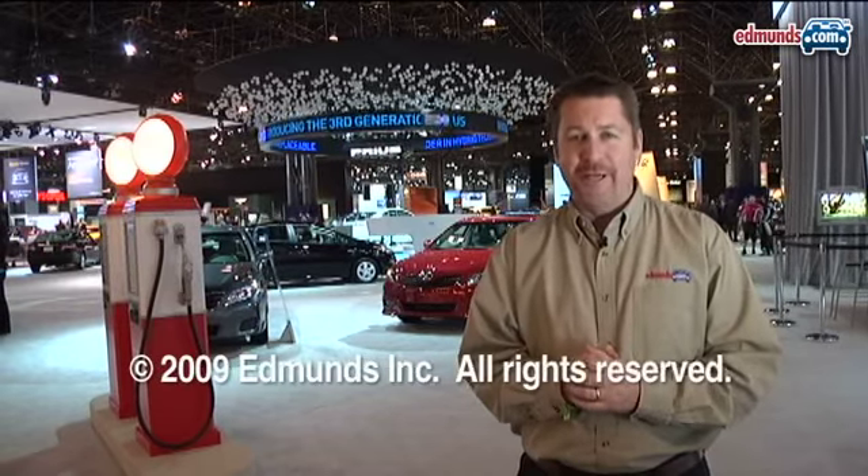So there's no one real wow car here in New York, but there have been several models that are significant. The great thing about most of these cars is that they should be hitting showroom floors at about the same time most experts predict a positive change in the economy.